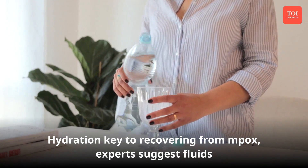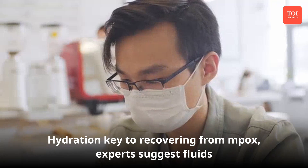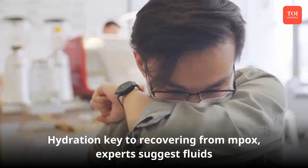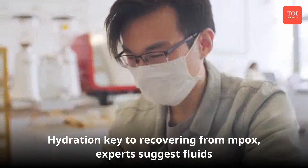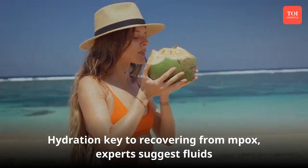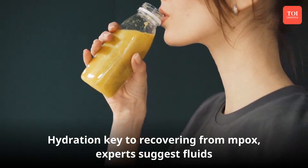Consume loads of fluids. Staying hydrated is important while recovering from mpox as it can help maintain body temperature, reduce nasal discomfort while coughing and sneezing, and prevent your throat from drying out. You can have coconut water, amla juice, fresh orange juice, and adequate water to hydrate your body well.